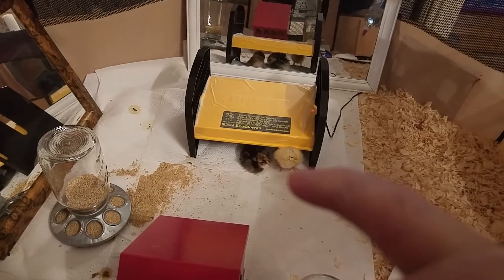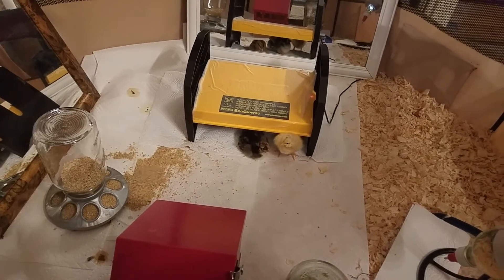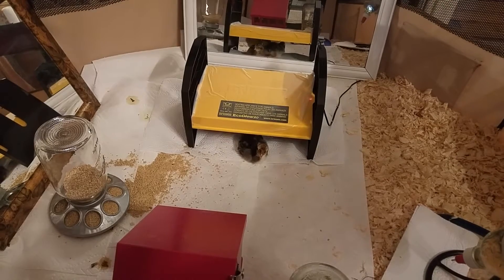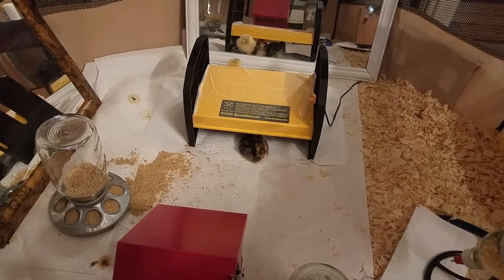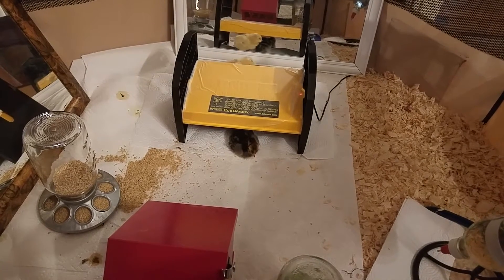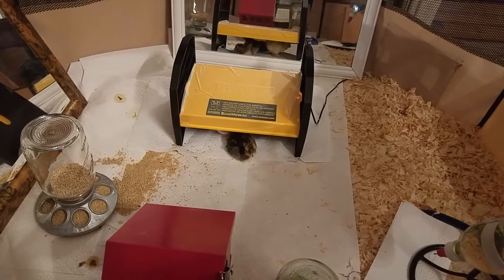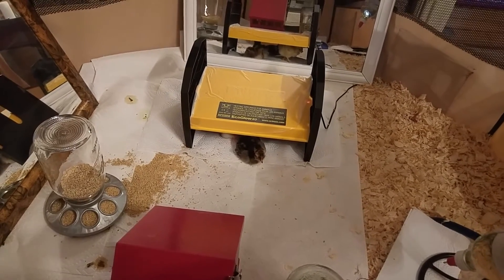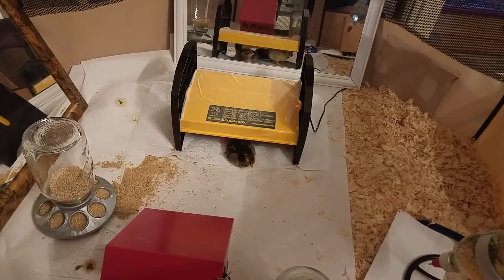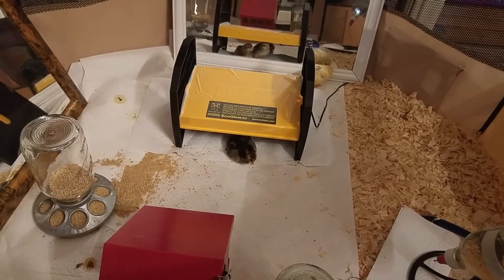That's the Salmon Faverolles and her name is Flora. I've got a total of four chicks — the other three are thriving. I've got an Olive Egger, a Silver Gray Dorking, and a Swedish Flower Hen. That little Swedish Flower Hen right there, her name is Freckles, and oh my goodness she is a sweetie — they are all just sweet.